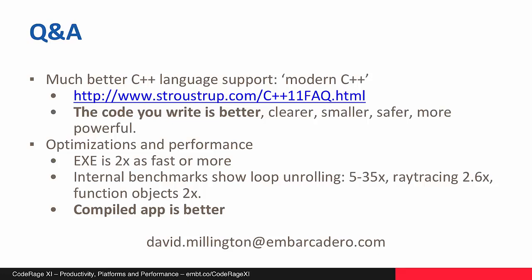Jim's asking: what is the Clang compiler? Our C++ compiler was traditionally called BCC — the Borland compiler. We then moved to using Clang, which is an open source compiler originally written by Apple and open-sourced in 2007. We now use that and, adding our language extensions, that gives us the Clang-enhanced compiler.